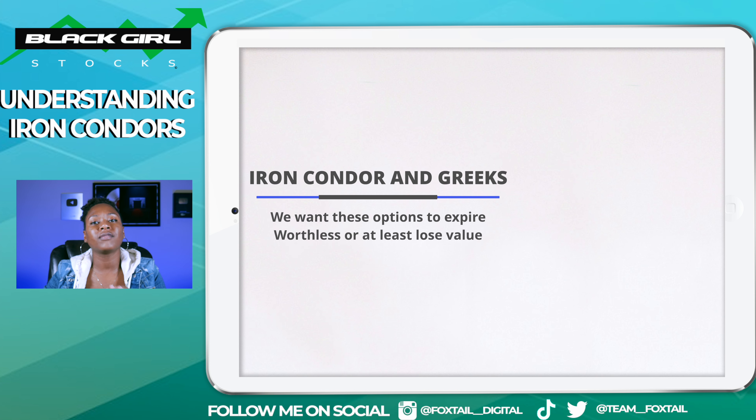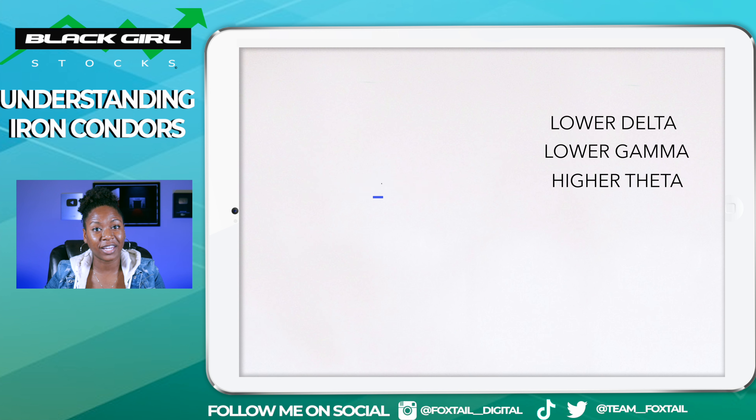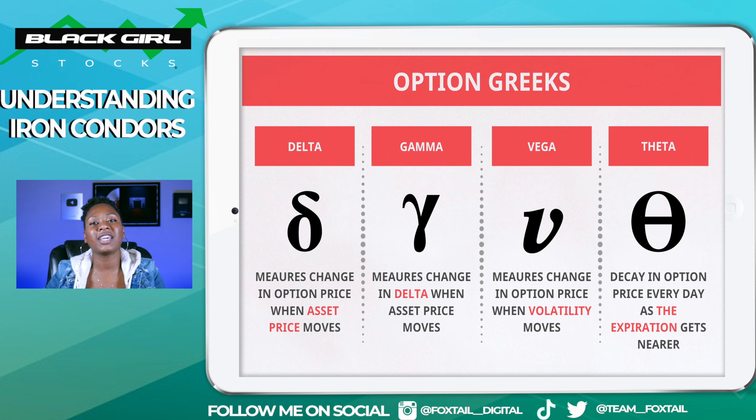You're going to have a capped profit and loss with the iron condor strategy. The most that you can lose with an iron condor position — your app will tell you — is calculated by taking the difference between the long call and the short, minus the credit that you receive. You'll lose that maximum amount when the stock price moves above the long call — the one that you bought. So if the stock moves past that, that's when you're going to see that full loss on either side with the call or put credit spreads.